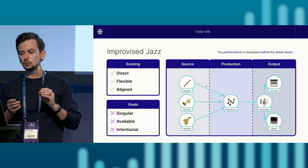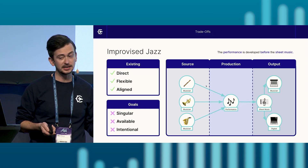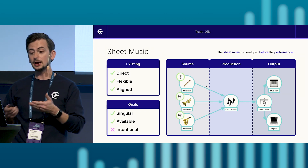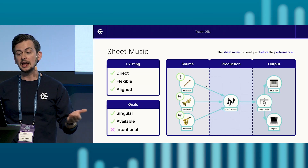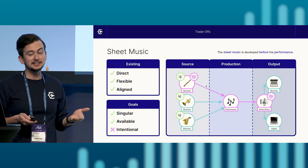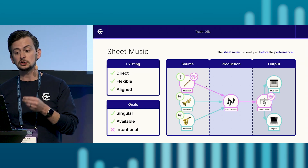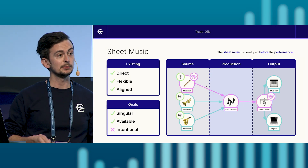So with these goals in mind, what's one step we could take to make this sheet music and performance process more singular, available, and intentional? Currently the performance is developed before the sheet music, so let's try flipping it around where the sheet music is developed before the performance. Now that we've written the sheet music out first and given it to our musicians, we achieve our goals of singularity and availability by having a single source of truth on hand. However, the performance may still not be intentional, given that the musicians can still make mistakes — meaning there's no guarantee that the sheet music the musicians have and the sheet music transcribed from the performance are the same. How can we ensure the musicians perform the music as intended without making any mistakes?